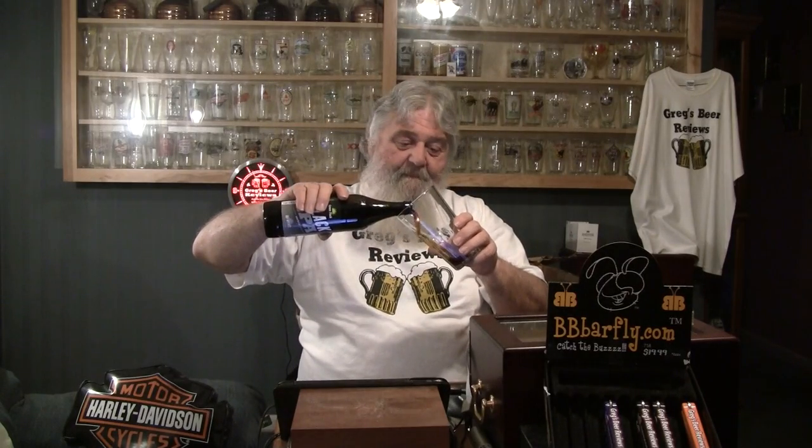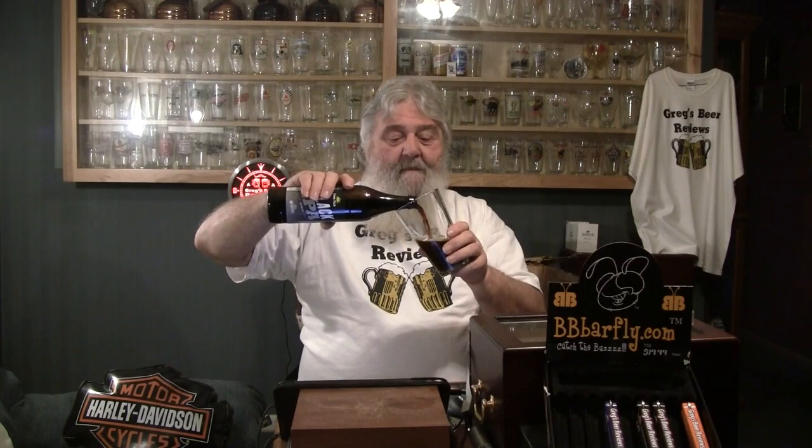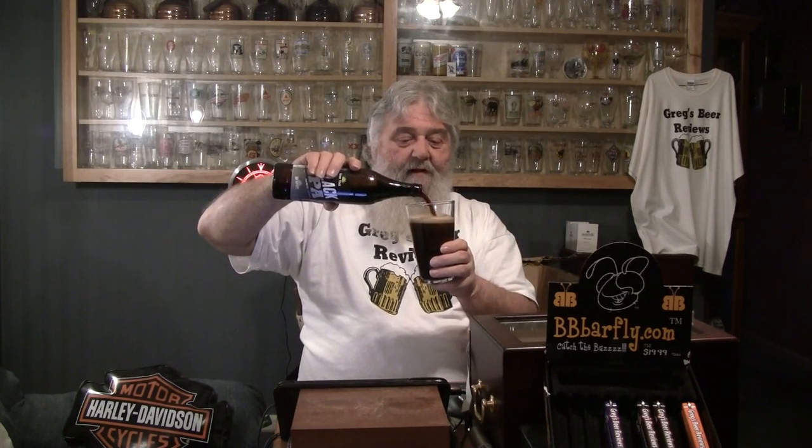Let me get the bottle opener and get the cap off of this big bottle. I know the other half is going to enjoy the other half of this. So Parrish, thanks again brother - you da man. Let's get a little bit of head, I'll go down the center here. Good two fingers of head on that aggressive pour. It looks like a stout in the glass, doesn't it? It sure does.